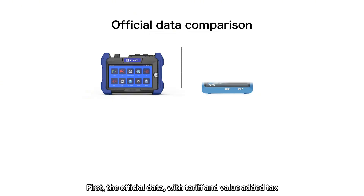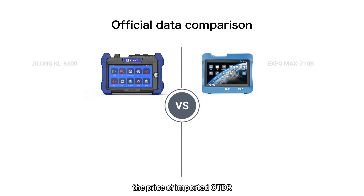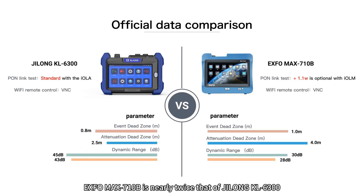First, the official data: with tariff and value-added tax, the price of the imported OTDR EXFO MAX 710B is nearly twice that of the Geelong KL 6300. But the Geelong OTDR's listed data is actually much higher than EXFO.